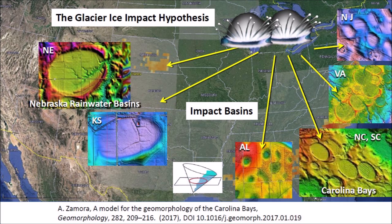The Glacier Ice Impact Hypothesis, published in 2017, proposed that one or more extraterrestrial impacts on the Laurentide Ice Sheet by the Great Lakes ejected pieces of ice in ballistic trajectories. The secondary impacts of glacier ice produced seismic vibrations that liquefied unconsolidated soil, and the oblique impacts created inclined conical cavities that became shallow elliptical basins by viscous relaxation.